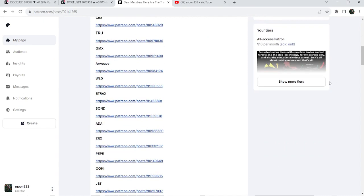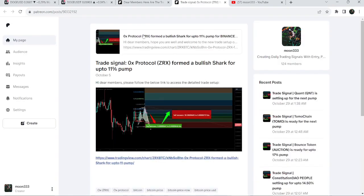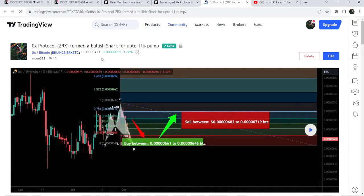If you'd like to check or verify any trading signal — for example, this is the trade setup for ZRX — you just need to click on the link for the trade setup and it will take you to TradingView. This chart shows you when I shared that trade signal; in this case I shared it on the 5th of October, and it also shows where the price line was moving at that time. You can see it had just entered the buying zone.